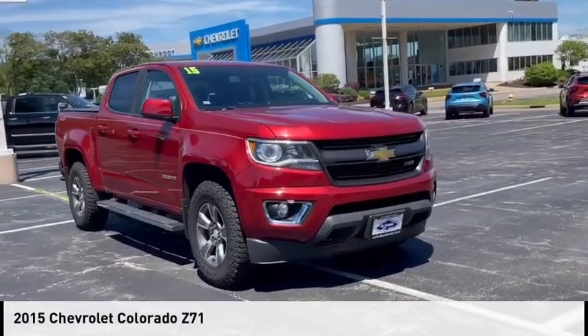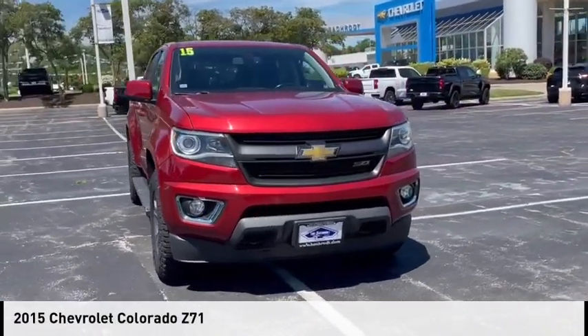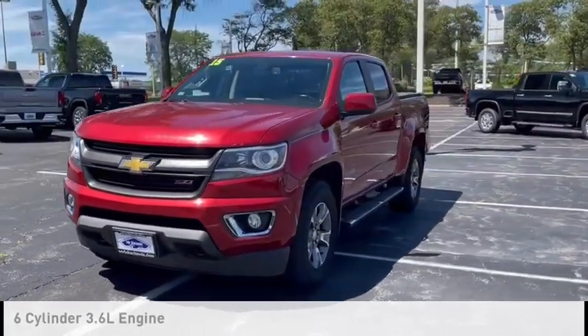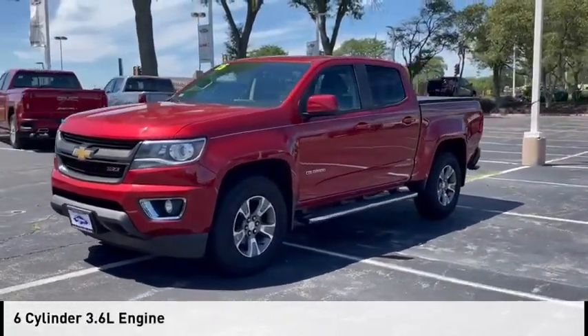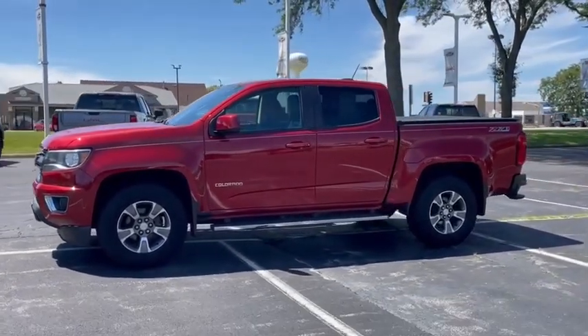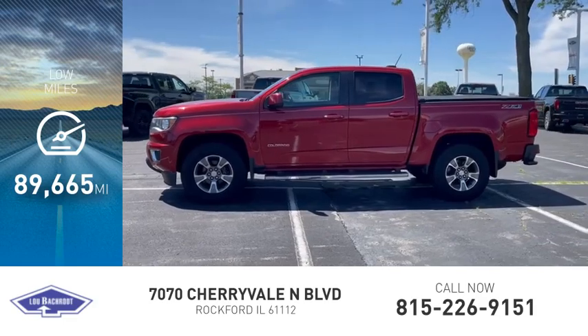Make a great choice today with the 2015 Colorado. This vehicle is powered by a four-wheel drive, six-cylinder, 3.6-liter engine and comes with a six-speed automatic transmission. This vehicle has less than 90,000 miles.